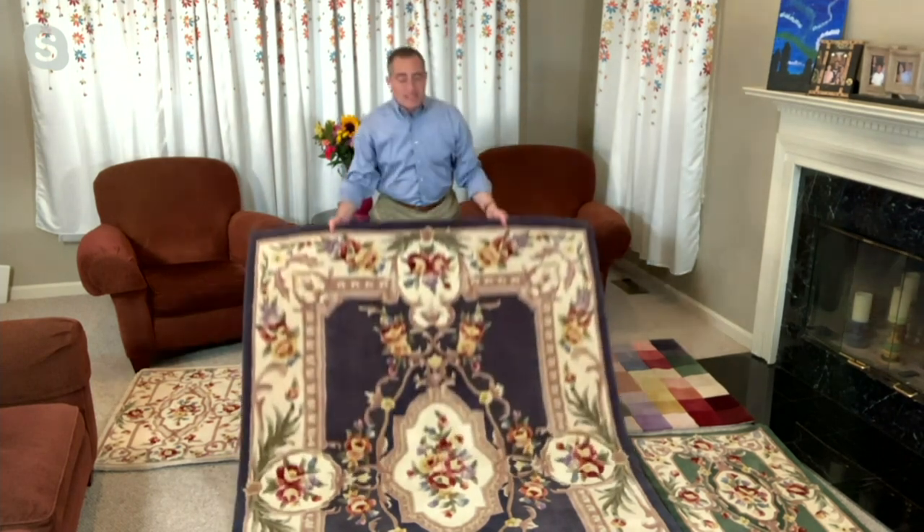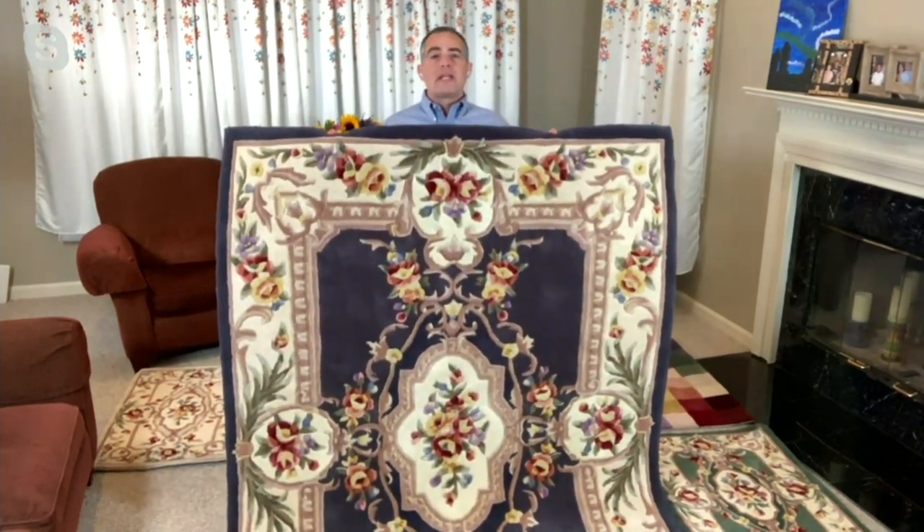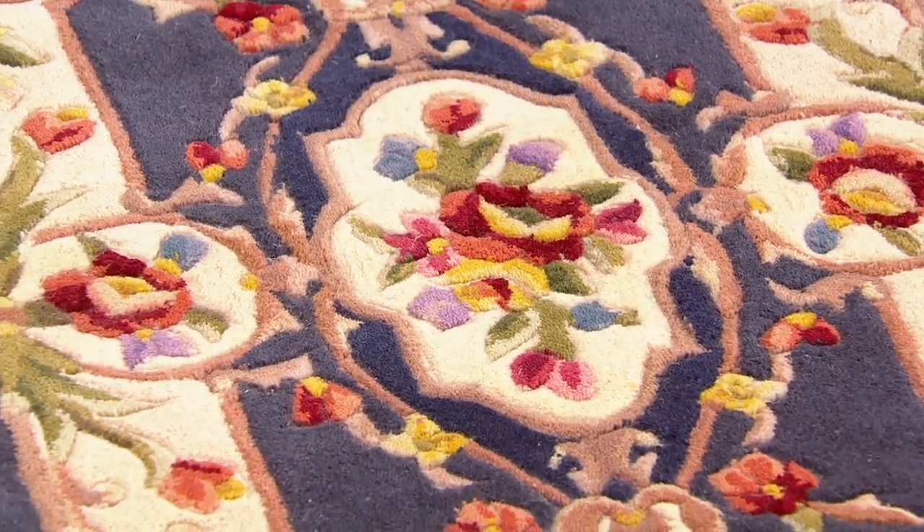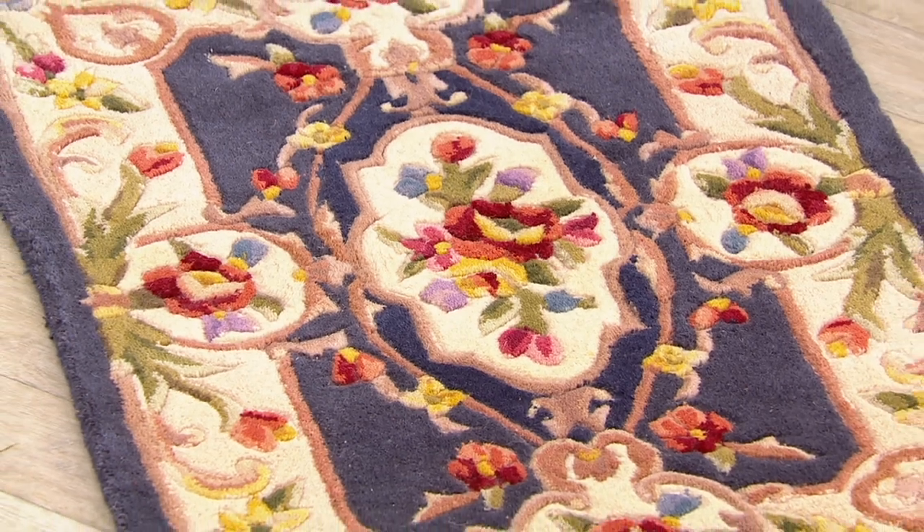The original Savonerie rug we introduced back in 1998 lasted seven years at QVC. It was one size — an 8x11 — offered in five colors, and nothing about it ever changed. I'm not aware of any product on QVC that had that lifespan. What that spoke to was this classic Savonerie design, which is a mainstay for people who want to decorate their home in a design that has been around for centuries.